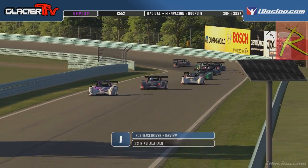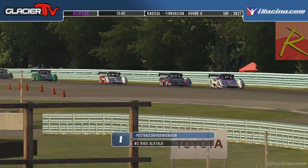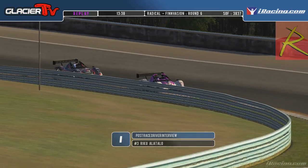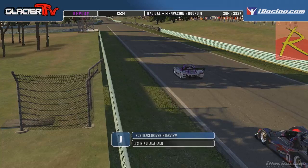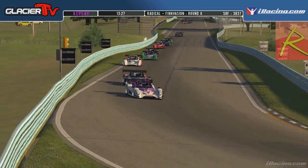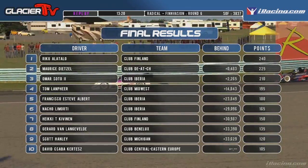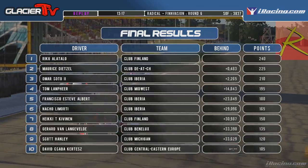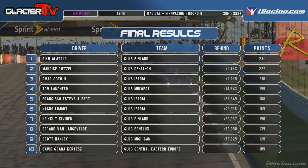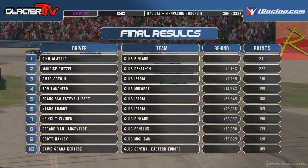Any additional questions in English? I like Jonas — Jonas, how great is it that Riku Alatalo won today? It's really good for Riku. He's the best alien. And I think he will be owning the series. Let's run through your final race results. Riku Alatalo comes home in first position. About half a second back, Maurice Dietzel comes home second. Omar Soto finishes third in the number one machine. Tom Lapinair in fourth. Francisco Gwizzi-Albert fifth. Nacho Lamorte sixth. Pekki Ekevenen seventh. Gerard van Lingavid eighth. Scott Hanley ninth. David Skaper-Kurtis rounds out your top ten. Nine cars finish on the lead lap.